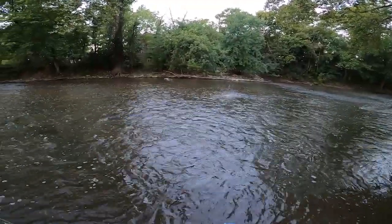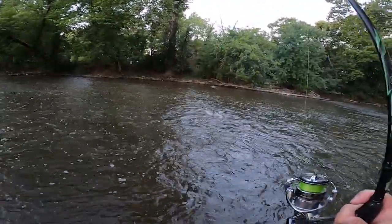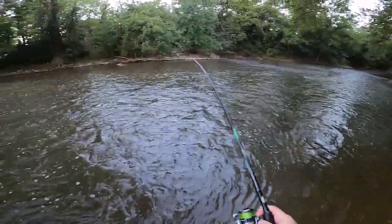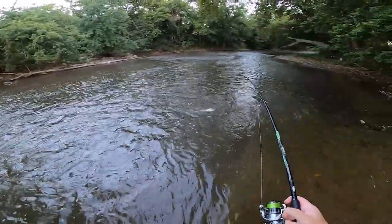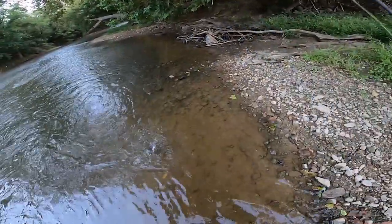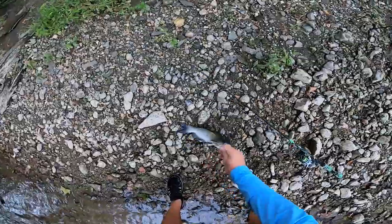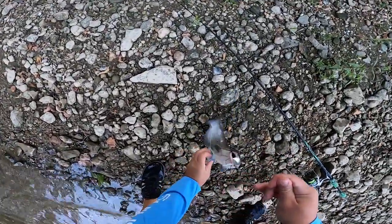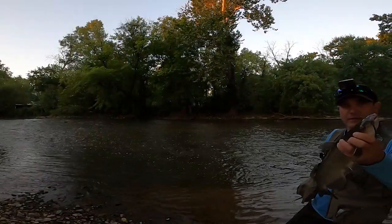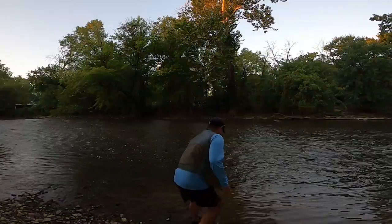Oh yeah, there we go guys — there it is, that's a cat! He's all wrapped up, let's get him up on the bank here. All right, not a big guy, but a cat. First cat of the day — not a huge one, but thanks for playing buddy.